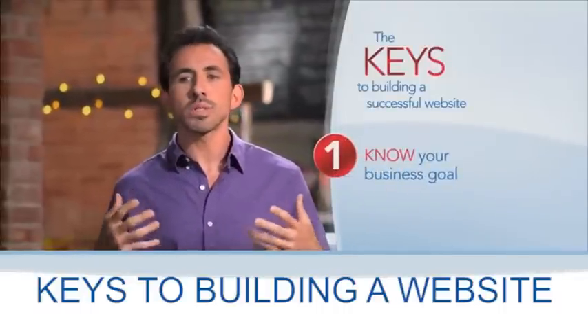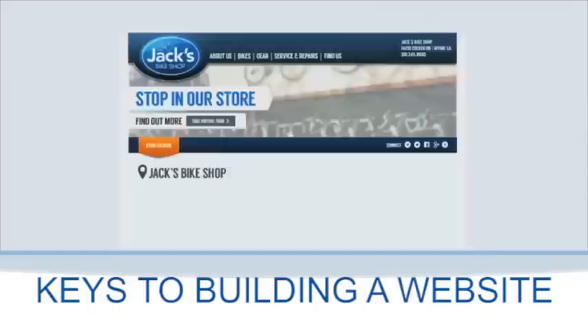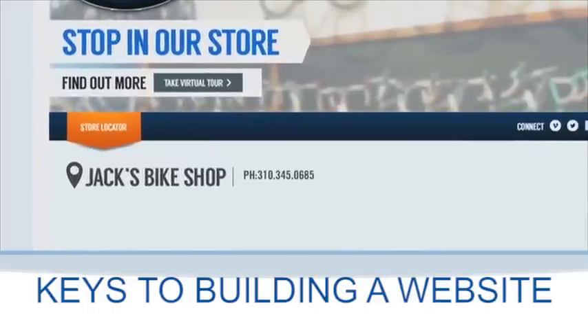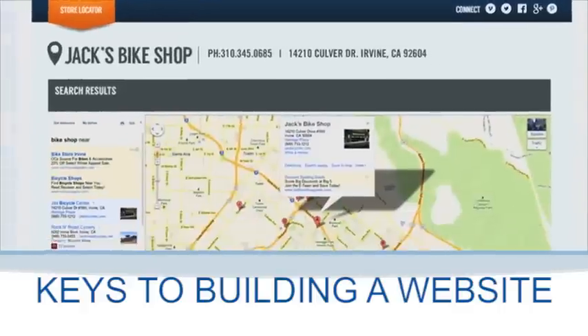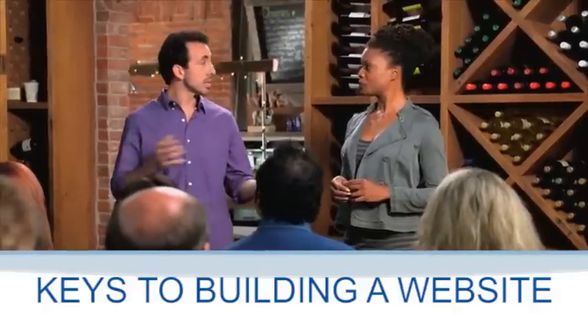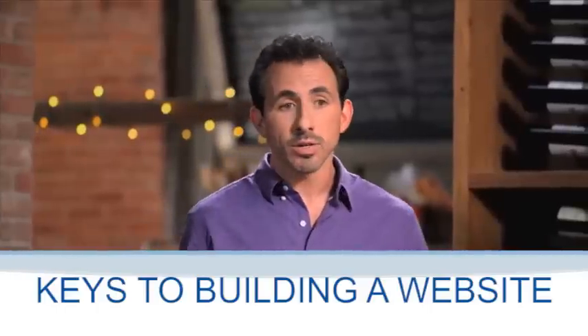The first thing you need to decide is, what is the goal of your website? Is your goal to get phone calls? Then you need the phone number to be prominently displayed. Do you want to drive foot traffic to your business? Then you'd better have your address, a map, and hours of operation front and center. The point is, if people have to scroll through or click to another page to find the information that they want, they're going to go to your competitor's website.